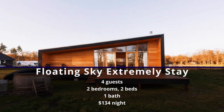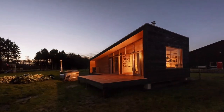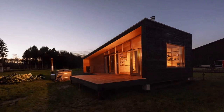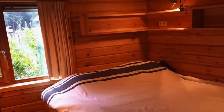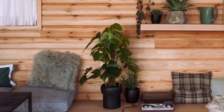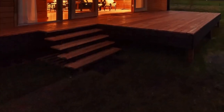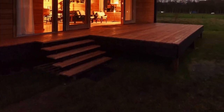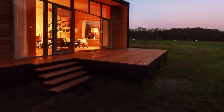Number 2: The Floating Sky Extremely Stay. This is a unique vacation rental in the Netherlands, consisting of two bedrooms with double beds and a cozy fireplace in the sitting area. On the spacious veranda, you can enjoy the evening sun. If you are a fan of natural views, this could be an ideal place for you, as you would have a chance to see deer walking in the meadow in front of your lodge. You can view nature from the lodge and even your bathtub.